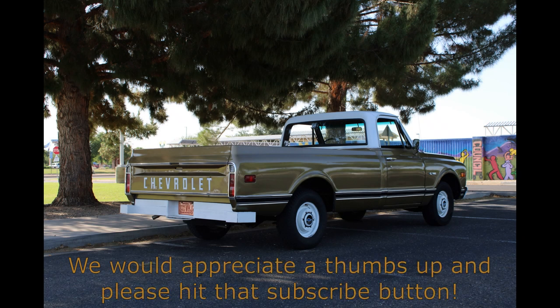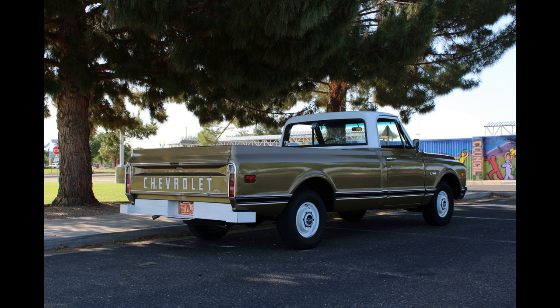Sit back and enjoy today's feature, and be sure to give the video a thumbs up and share it with everyone you know. Feel free to leave a comment about this truck or anything else on your mind — we always appreciate your comments and read every one of them. So without any further delay, here are the Juilliards to give you the scoop on this carefully preserved C10.